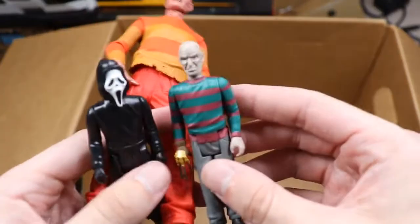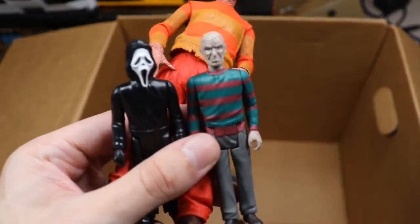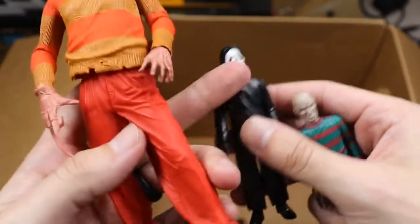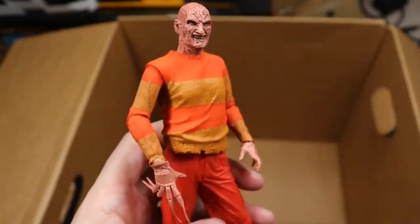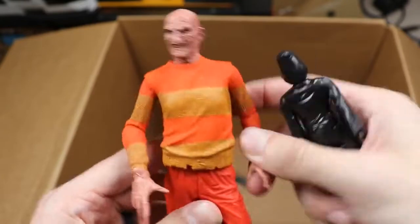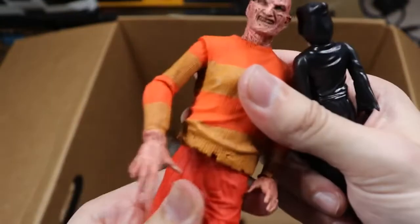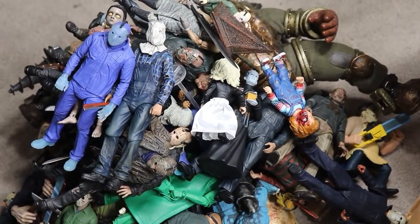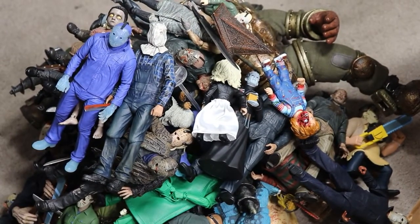Finishing up, we have a few mini figures — Freddy and Ghost Face from Scream. We need an official NECA Scream Ghost Face. We also have the NES version of Freddy Krueger in orange and red, same style as the Leatherface and Jason, but no articulation — more of a statue without movable legs. That covers the rest of the horror box.